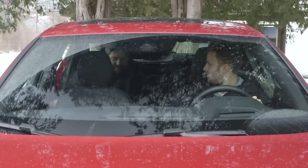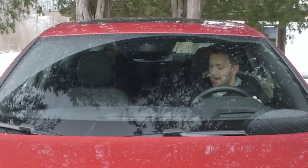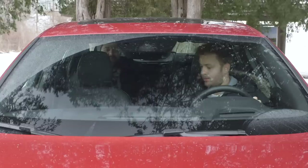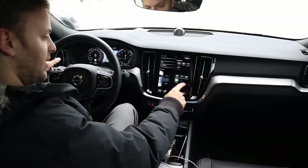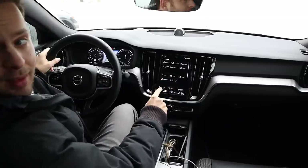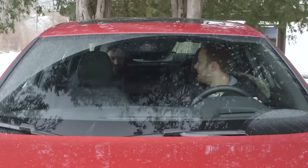The head rests — you can decapitate me with them. I've turned them down. The rear passenger area has enough knee room and enough head room. It's good, comfortable. Not amazing, but good.